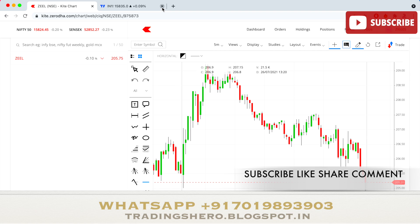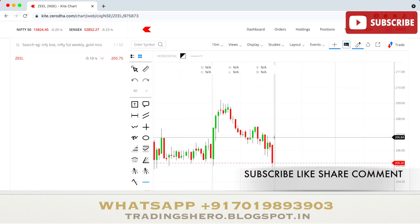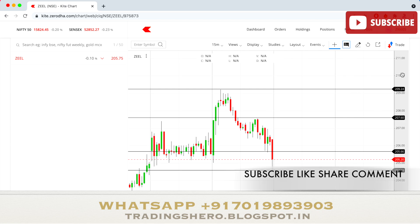The stock to observe for tomorrow is Zeal. Let's first see how it performed today — it gave good volatility movement, making a high of almost 209.20 and a low of 204.55. It closed on the lower side again, and it appears to be consolidating around the 207 to 205.50 zone.